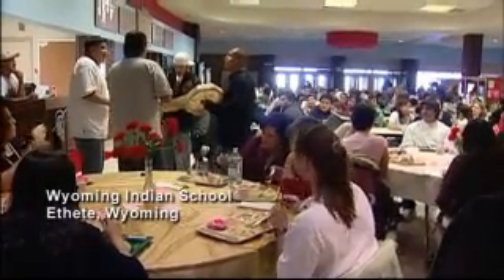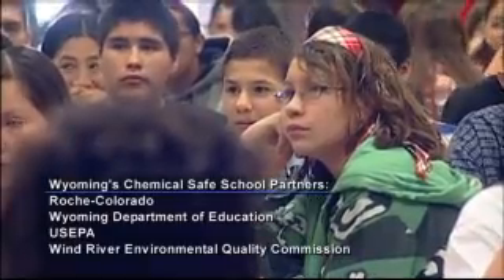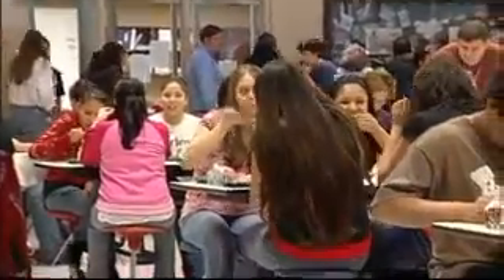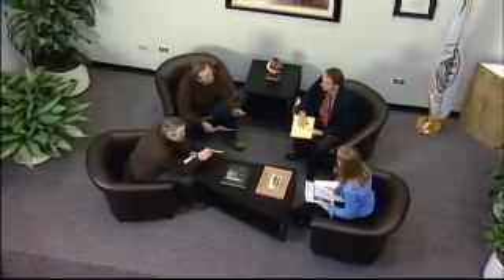In Ethity, Wyoming, the Wyoming Indian Schools worked with Roche Colorado Corporation, along with the Wyoming Department of Education and US EPA, to start a chemical management program. All of the partners believe that protecting children in the community is just the right thing to do. Coming from a company with world-class chemical management, it was a great opportunity to share that with schools, teachers, and ultimately students — a valuable opportunity to use expertise to help someone outside of the work environment.